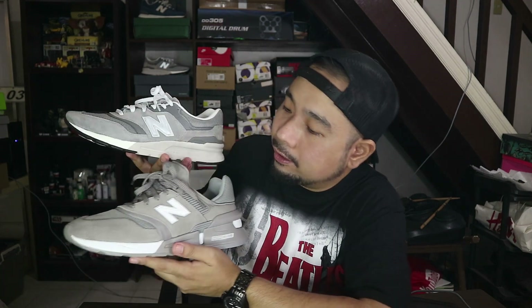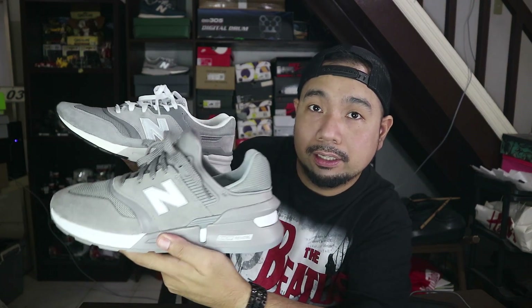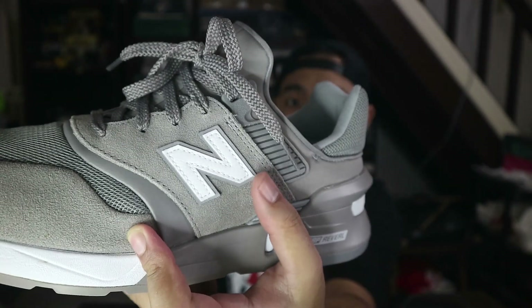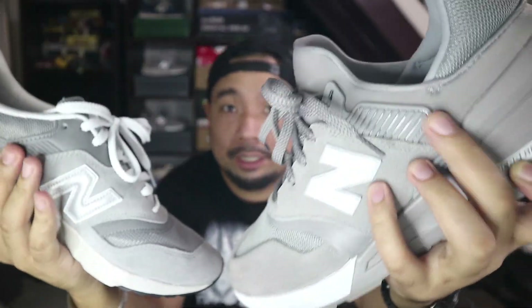As we move to the medial side ng sneaker, makikita natin dito na this one has a gray N or logo, so this one has white. I think both are reflective. Ang reflective nitong 997 Sport ay itong liner niya sa likod — meron siyang extra sa likod, yun yung parang 3M. While this one, yung N mismo is yung parang reflective niya. So, reflective ang N or yung logo ng New Balance dito sa side. Yung liner nito sa likod, ito yung may 3M, hindi yung actual na N. Itong 997, meron siyang plastic TPU malapit sa ankle area. This one, it's just part of the leather — parang ganun yung pagkakaprint ng leather niya.